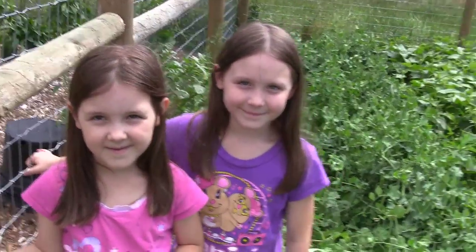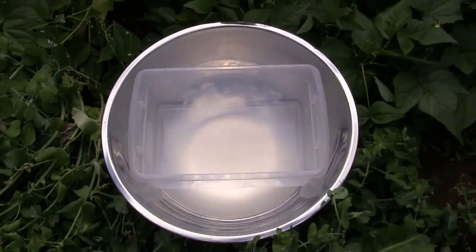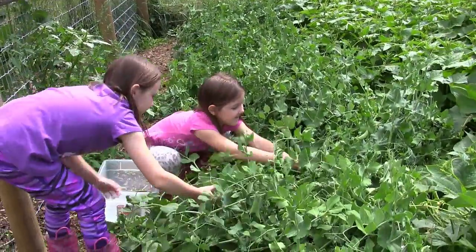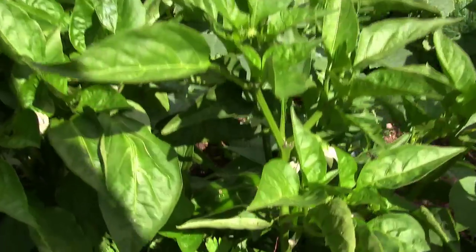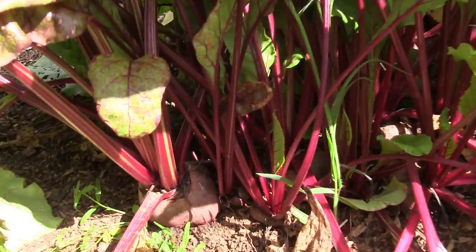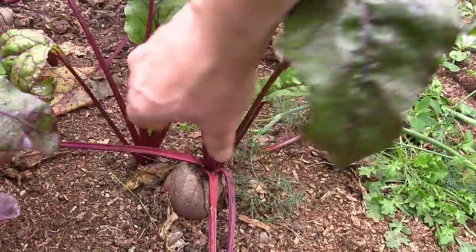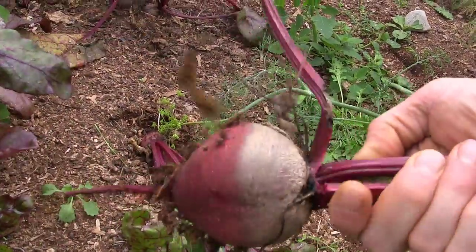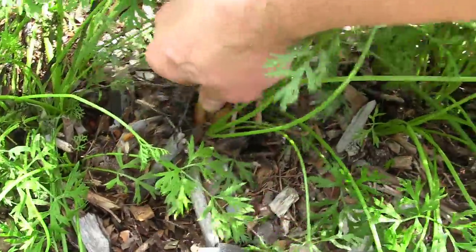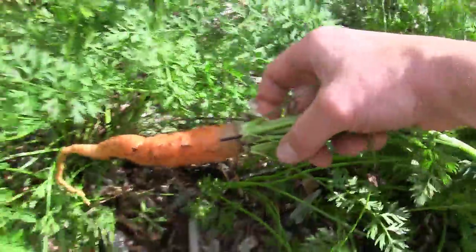Alright guys, the girls and I are gonna head out and do a little bit of harvesting out in the garden. Let's go check out what we've got. Alright guys, you ready to go do some harvesting? What do you think, girls? You ready? Yeah! Alright guys, so here we go.